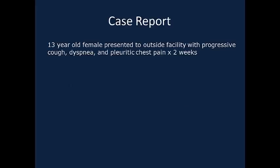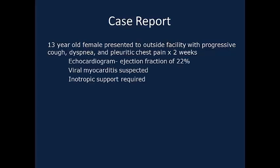The patient was a 13-year-old female who had developed progressive cough, shortness of breath, and pleuritic chest pain for two weeks. She was evaluated at an outside hospital where she underwent an echocardiogram that showed severely depressed left ventricular function. She was hypotensive and IV inotropic support was initiated, and she was transferred to our institution for further evaluation and management.